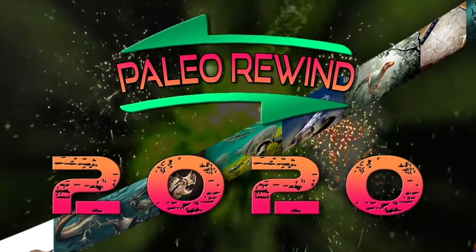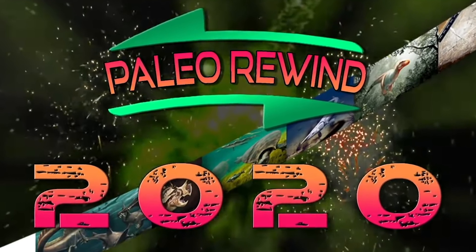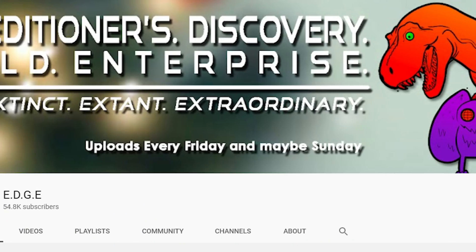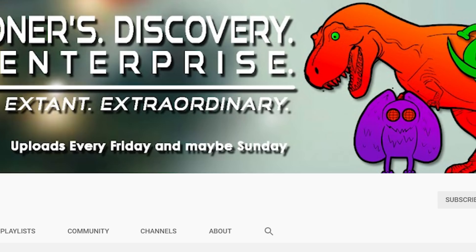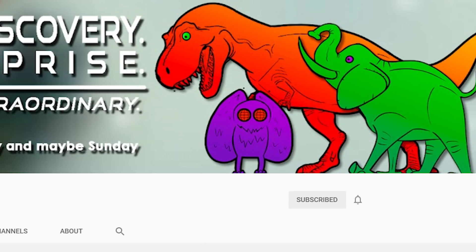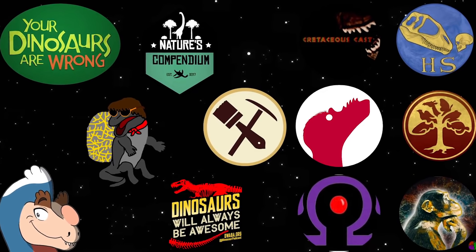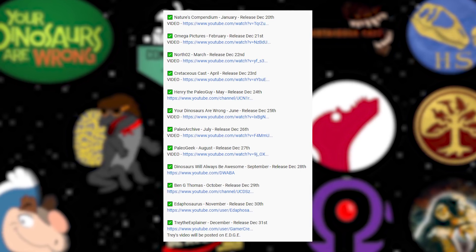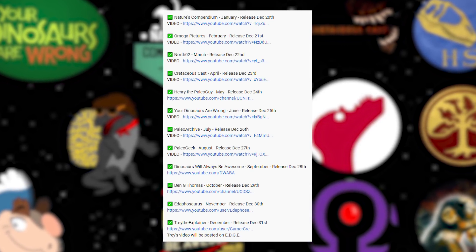Welcome everyone to a very special video that's part of Paleo Rewind 2020. This is an idea by EDGE and involves 12 different paleontology YouTubers, with each of us covering a different month in 2020 and the amazing paleontological discoveries that were made during them. I've chosen to cover October, but be sure to check out everyone else's videos too, which are linked below, and to catch the final complete video which will be uploaded on EDGE.